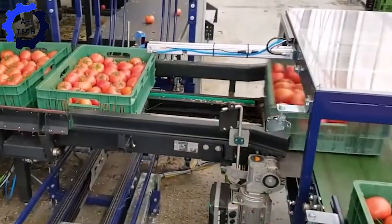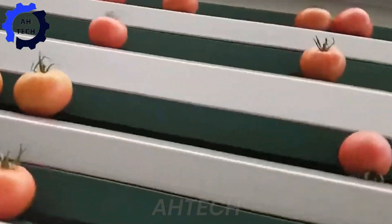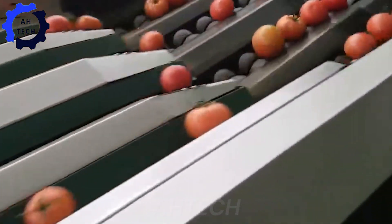Sorting tomatoes with precision and efficiency — this innovative machine from the Netherlands uses advanced technology to meticulously sort and package tomatoes based on size, color, and quality.